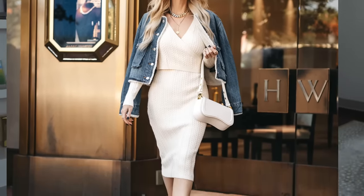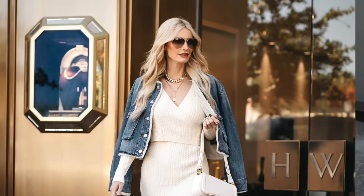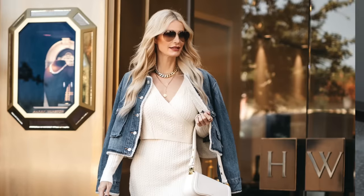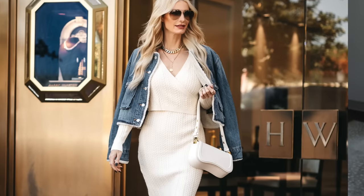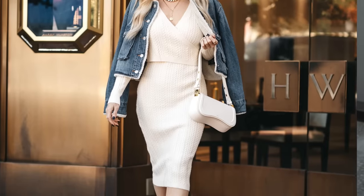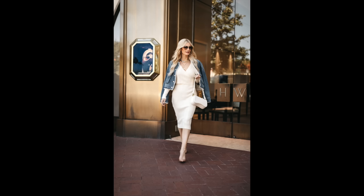Both pieces in this outfit are wrinkle-free. This is a denim and faux shearling jacket by Blank NYC — you can dress it up as shown here, or wear it with denim, leggings, or joggers and sneakers. I paired it over an under-$100 knit dress that is also wrinkle-free — the fit is impeccable and so flattering. I went with that same under-$100 handbag and nude pumps. A nude pump blends in with your legs and makes you look taller and slimmer — always choose neutral shades.